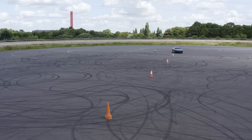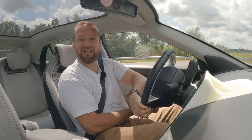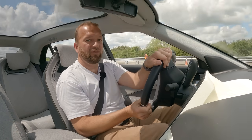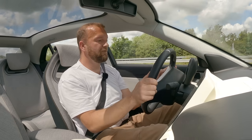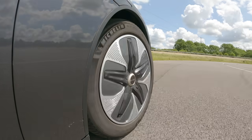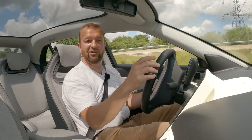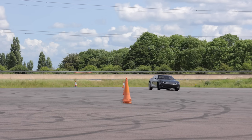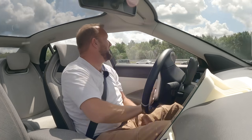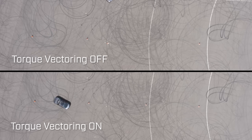Going through the slalom at 65 — wow. This is a really big car and you definitely wouldn't think it would go through like that. Now I'm going to switch off the torque vectoring and do exactly the same thing. Without torque vectoring — I completely missed the second cone. So there you go. That's it not working. That's incredible.